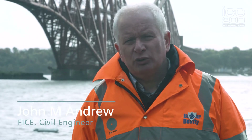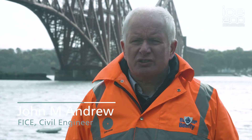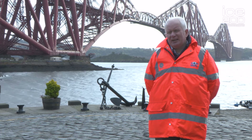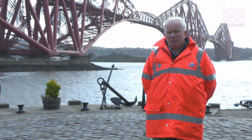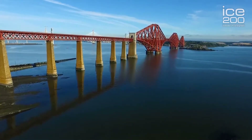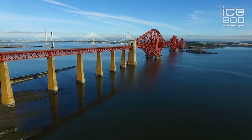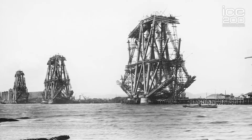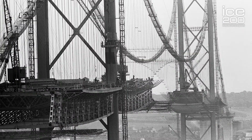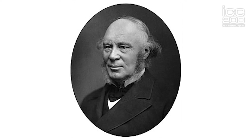I'm John Andrew, a civil engineer and a fellow of the Institution of Civil Engineers. We're standing today at North Queensferry in Fife, to the north of Edinburgh, and behind me we have an icon of civil engineering known worldwide. The Forth Bridge was built between 1882 and 1890 and it was designed by John Fowler and Benjamin Baker.